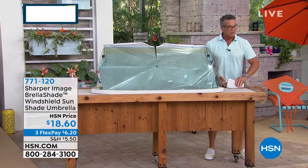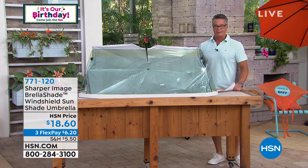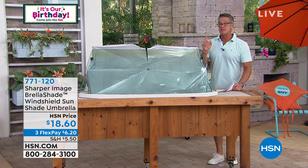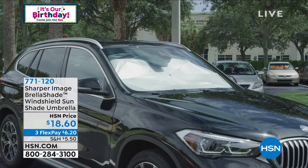I demonstrated this and presented it to you about five or six months ago — sold out in like one airing. It is called the Sharper Image Brella Shade Windshield Shade. What this does is it opens and closes and pops open inside your car, and all you do is put it up on the windshield to block out the light. It'll block out 99% of the UV rays. I bought one of these, and it is so much easier than the one that has the little spring in it.